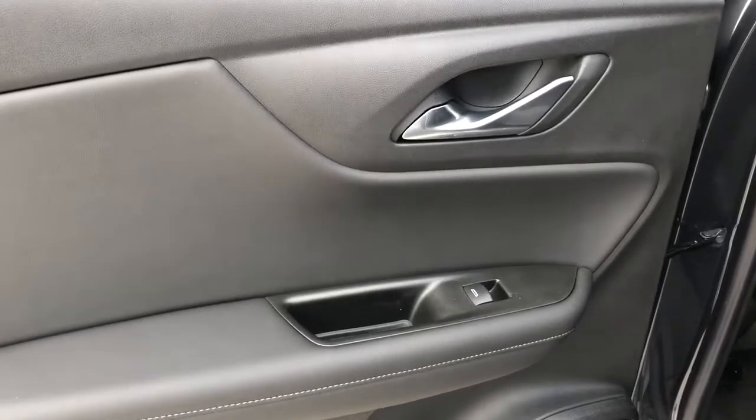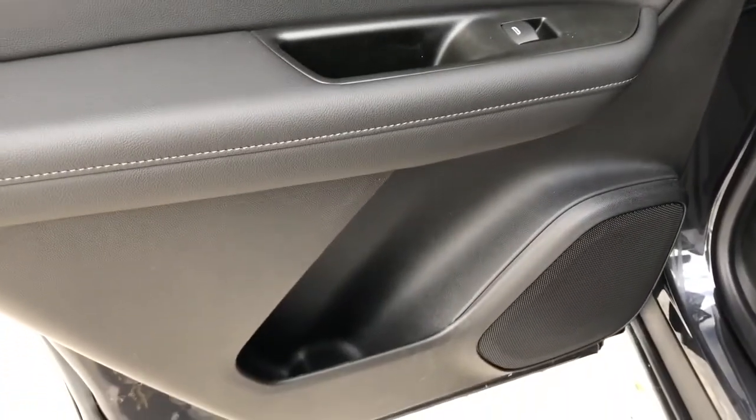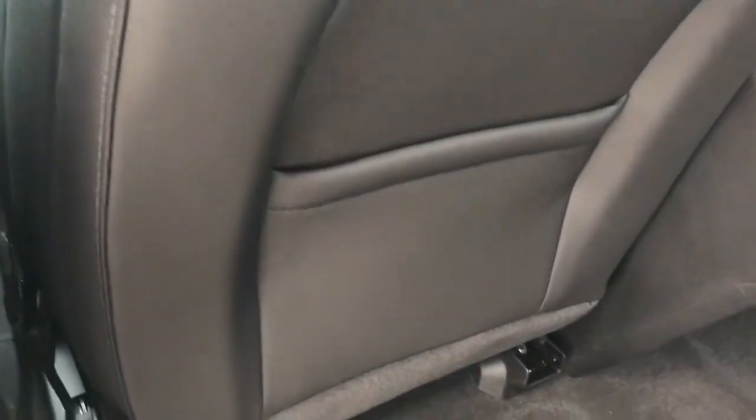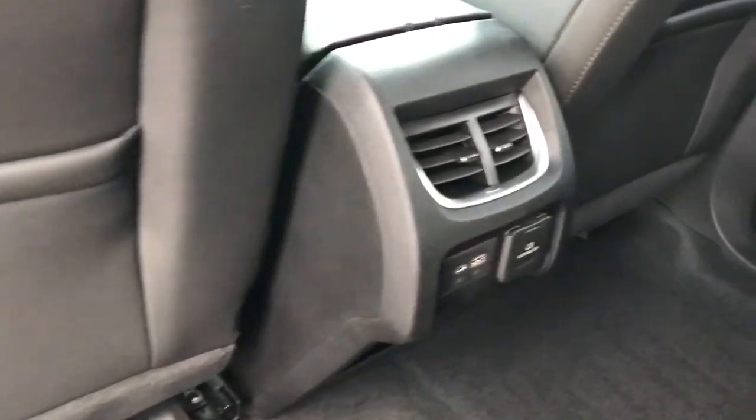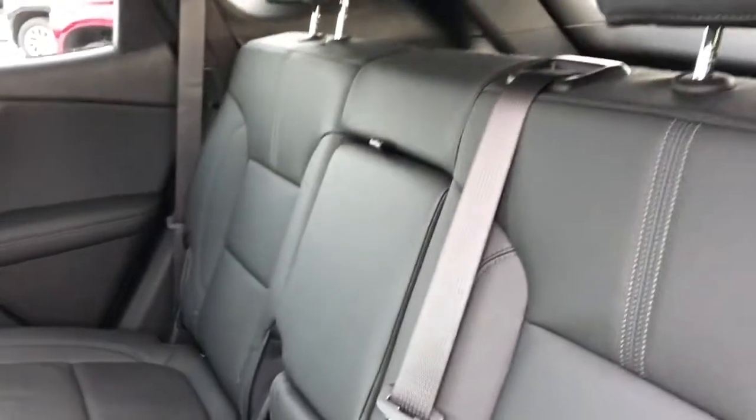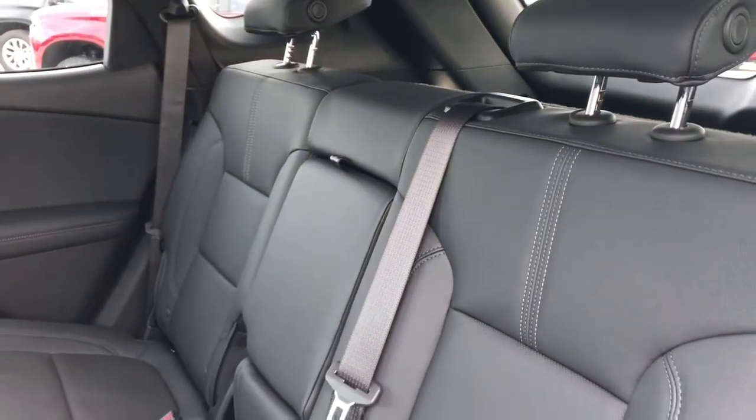Now on to the rear interior, we can see our chrome door handle, window switch, speaker and storage. Back of the front seats we have our leather magazine holders, and back of the center console area we have our rear charging outlets and storage. Our back seats are a 60-40 split with a fold-down center seat featuring two cup holders inside.